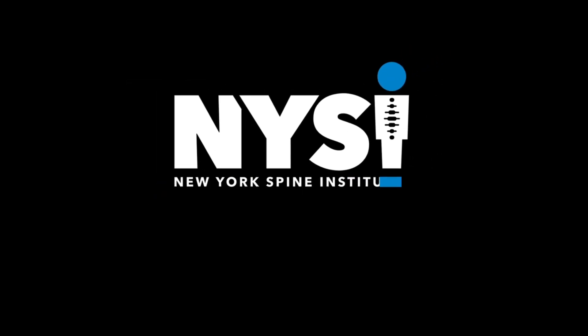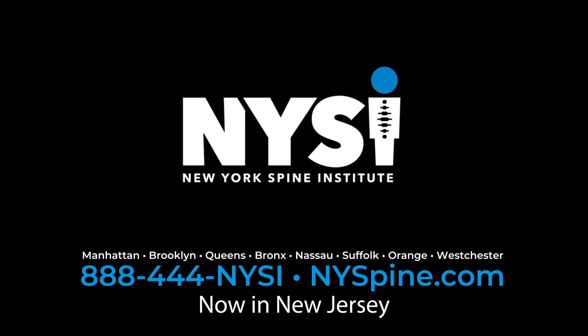The experts at NYSI specialize in the care and treatment for cervical disc disease, spinal deformities, scoliosis, and many other spinal conditions.